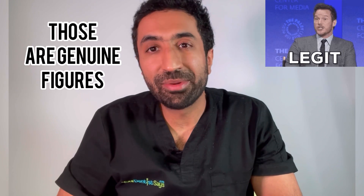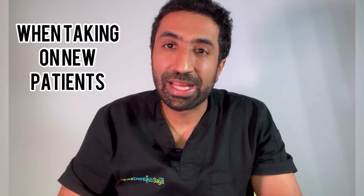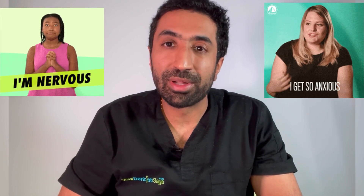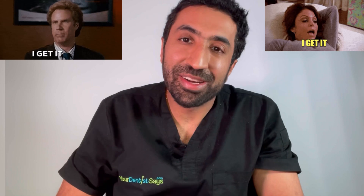Now I haven't plucked those figures out of thin air. Those are genuine figures and these are real life occurrences for many dentists across the UK, particularly when they're taking on new patients who are highly anxious. Often these patients are the ones who have neglected their teeth for a long time and in turn are going to need a lot of treatment to get their mouth stable. Can you start to see now why your dentist is not so keen on staying within the NHS dental system, and in turn why it is so hard for you to find an NHS dentist?